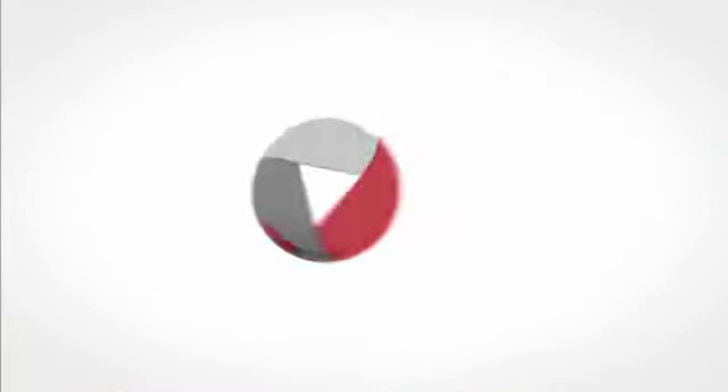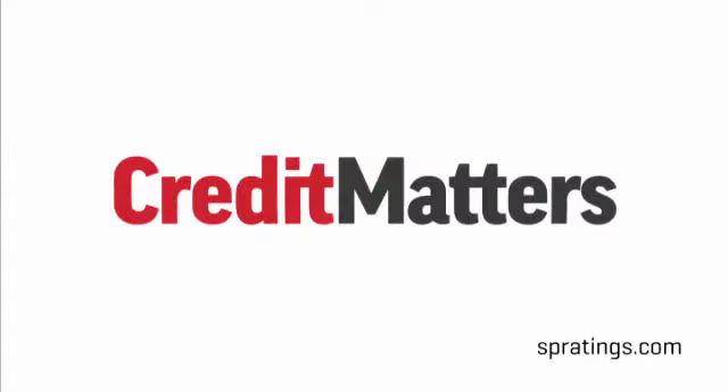We'll talk about our methodology for rating insurance captives in today's edition of Credit Matters TV. I'm Ola Fadahansi, Communications Manager here at Standard & Poor's, and my guest today is Matt Walker, an associate in our insurance ratings group. Matt, welcome to the show.